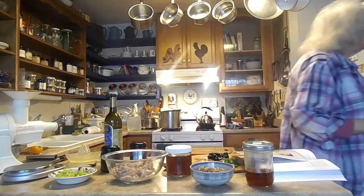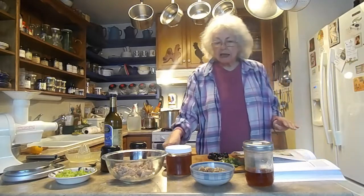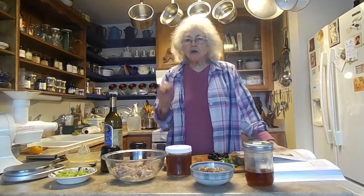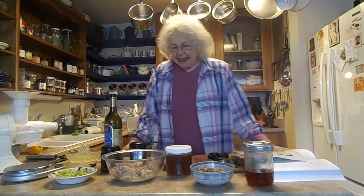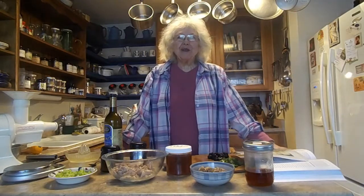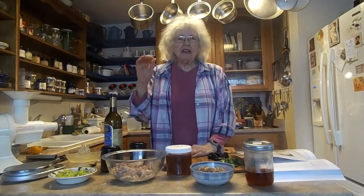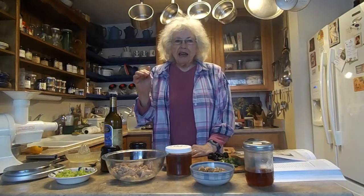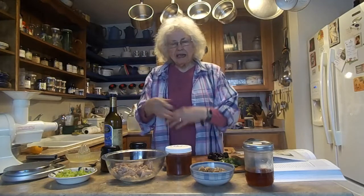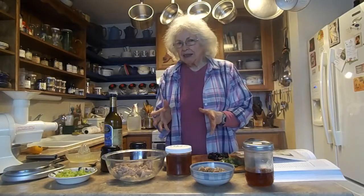It's 'Nourishing Traditions' by Sally Fallon. She suggests that you should always soak your grains before you cook them, so I've started doing that. The cookbook is also interesting because once in a while in the sidebar it gives you different ingredients and you're supposed to guess what it is.